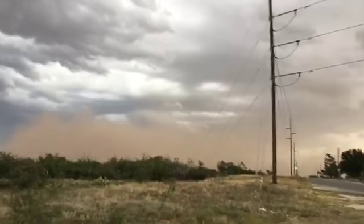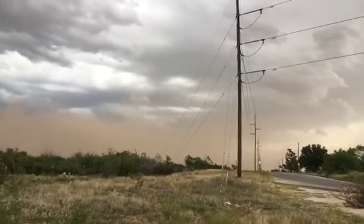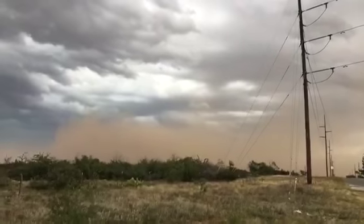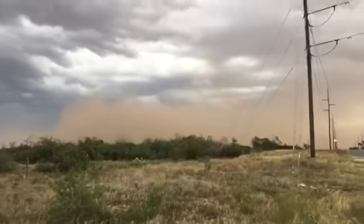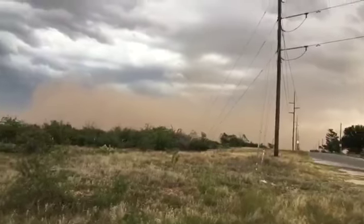If you saw the radar images on Facebook, the little blue bullseye is the location of where I'm at right now. And there's a flock of birds going by trying to outrun the storm.